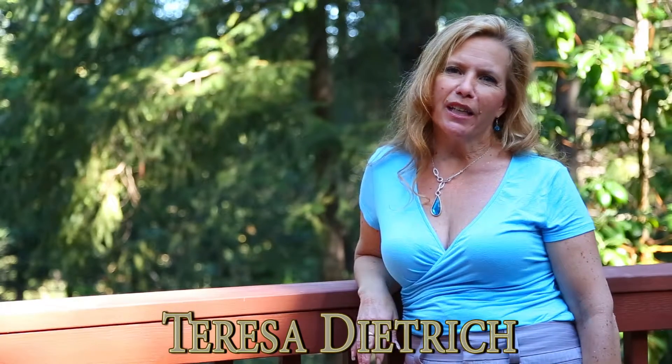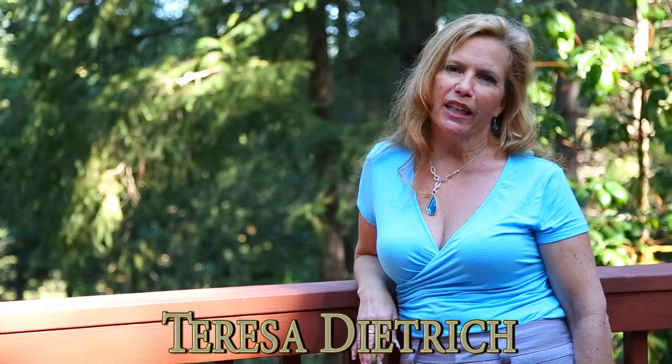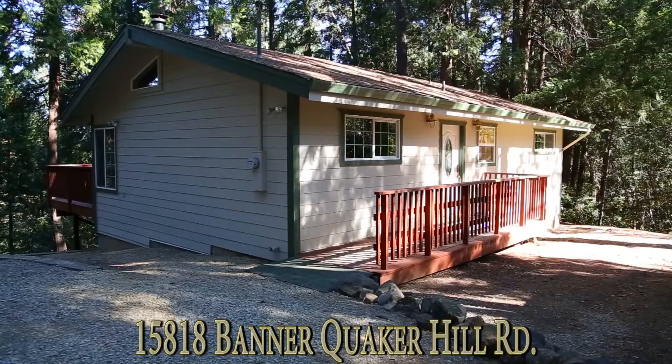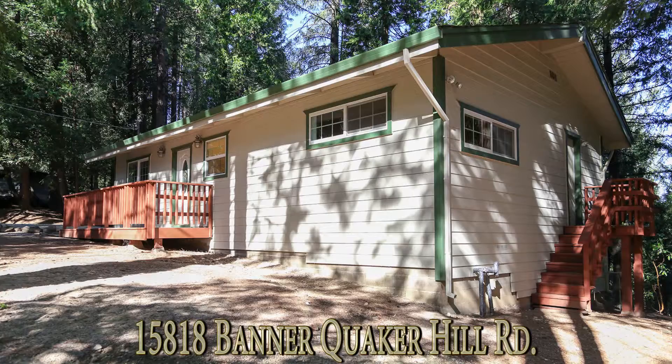Hello, my name is Teresa Dietrich and I am a Broker Associate with Nevada County Realty, Community Realty Services and Placer County Realty. Welcome today to 15818 Banner Quaker Hill Road in Nevada City, California.